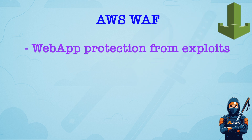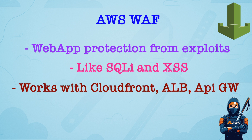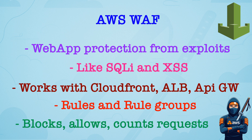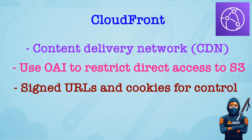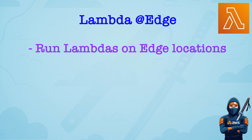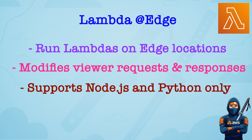AWS Web Application Firewall protects web applications from common exploits like SQL injection or cross-site scripting. You can integrate it with CloudFront, ALB, and API Gateway. It uses rules and rule groups, managed or custom, and it can block, allow, or count requests. Amazon CloudFront is a content delivery network, mostly used to deliver data from S3. You can use Origin Access Control or Origin Access Identity to restrict access to S3 origin. You can configure signed URLs and signed cookies to control who can access specific content. It works well with AWS WAF and Shield for DDoS protection. Lambda at Edge runs Lambda functions at CloudFront Edge locations, used for modifying viewer requests and responses, for example headers and redirects. Only supported runtimes are Node.js and Python.